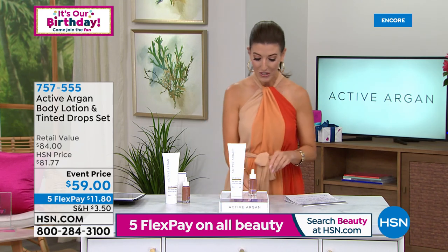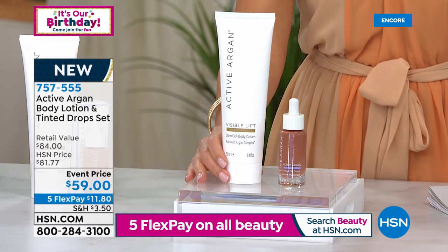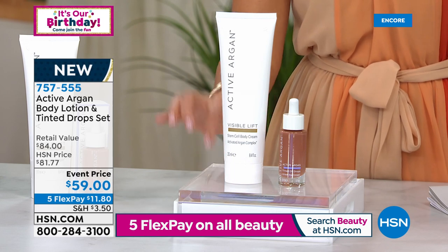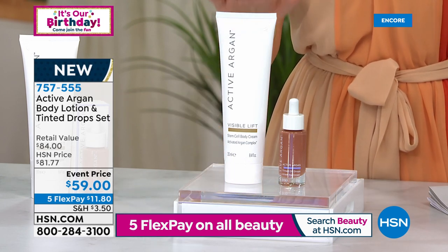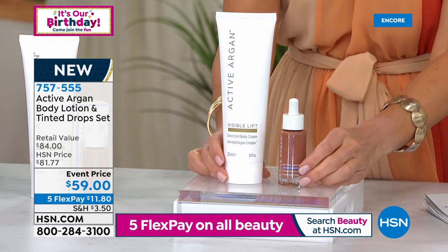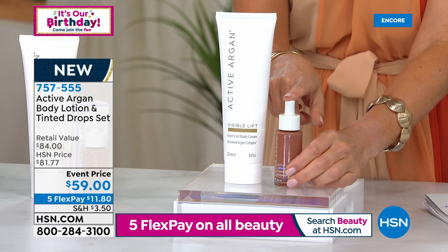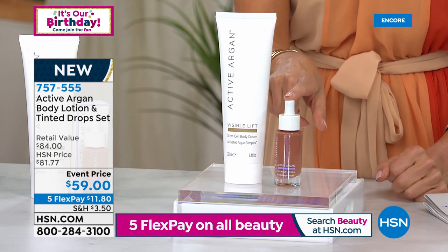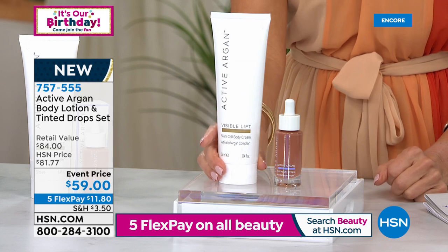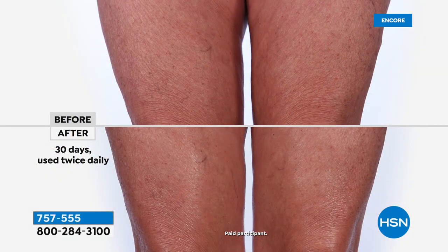Let's talk about this — it's the first time all these products are being seen on HSN. Check out the entire collection on hsn.com. The Tinted Drops are going to give you that summer glow, that bronzed goddess look — those are $44 on their own. The Stem Cell Body Lotion is not only super hydrating, but it's reducing fine lines and wrinkles by 25% in 30 days — a clinically proven anti-wrinkle body lotion at $40 on its own. Usually $84 — today it's $59 for both. So for less than $15 more than just the tinted drops, you also get the $40 Stem Cell Body Cream.